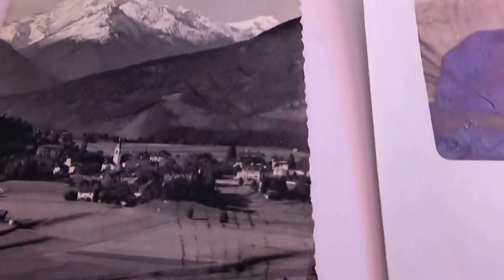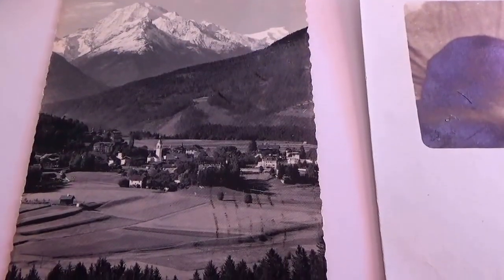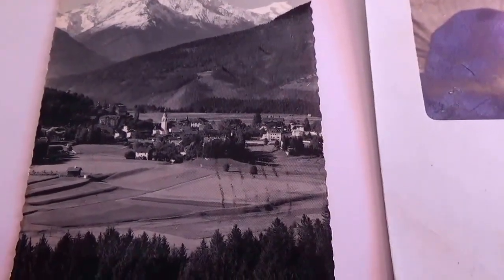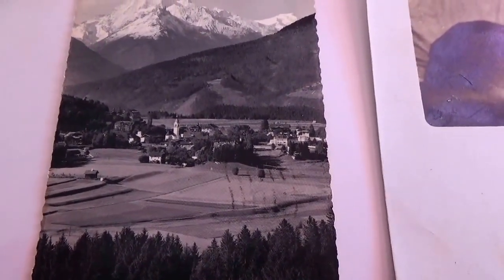This one here is a beautiful mountain view with a little city in it. Rivage edges — so that gives you an idea of the time frame of this postcard.